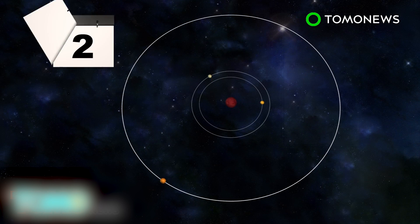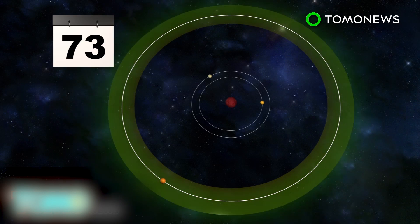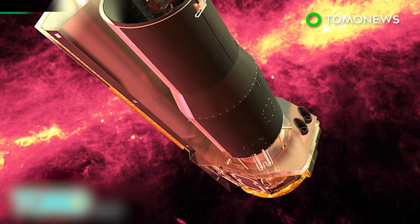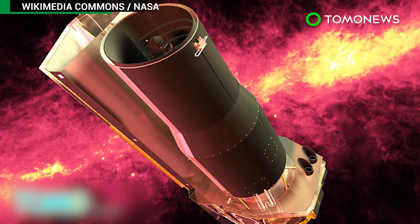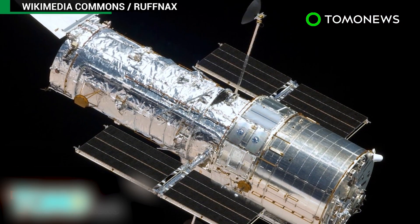The third planet, with an orbital period ranging from 4 to 73 days, receives less radiation and may fall within the habitable zone. Scientists are already studying the planets' atmospheric conditions using NASA's Spitzer Space Telescope, with the Hubble Space Telescope joining in soon.